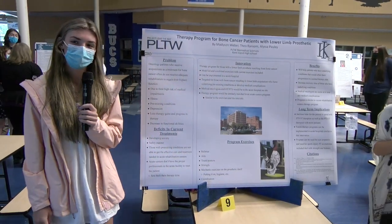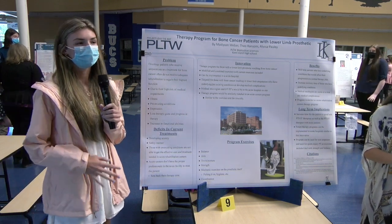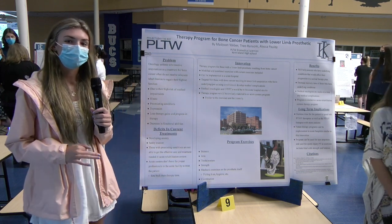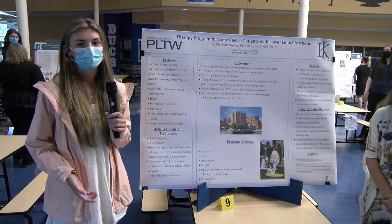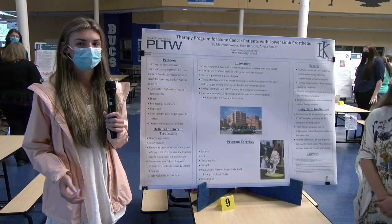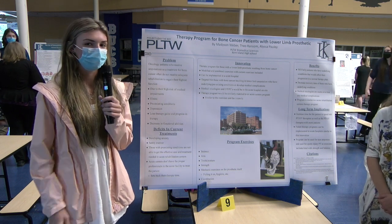Hi, I'm Alyssa. I'm covering the deficits and current treatments. A whole bunch of deficits include developing anxiety, which causes patients to not be able to be discharged in a safe manner. Those with pre-existing conditions are not able to get effective care and treatment in the acute rehabilitation centers. They don't have the proper professionals in the centers, which delays their therapy time and keeps them in the facility longer.